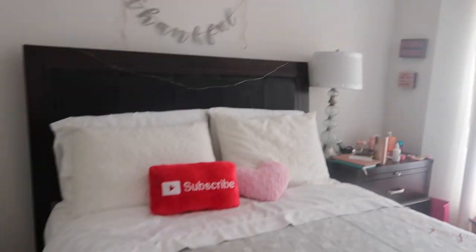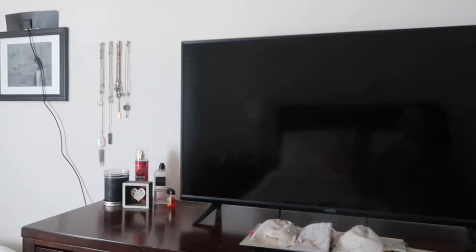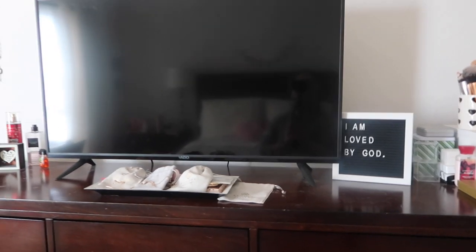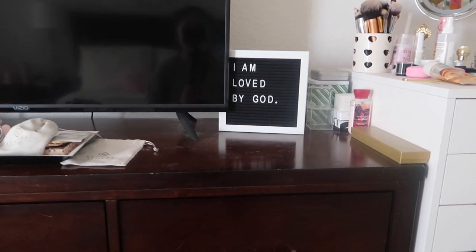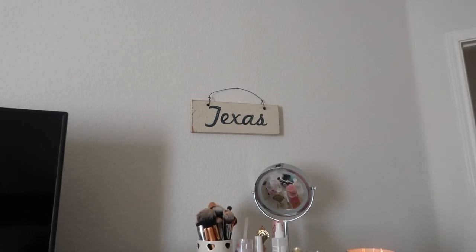So thankful. And then I have fairy lights around right here. The other side is my TV — I don't think I've done a room tour with my TV before. But here's my TV. And then I have a pegboard that says 'I am loved by God.' I have the Texas sign from Brandy Melville.